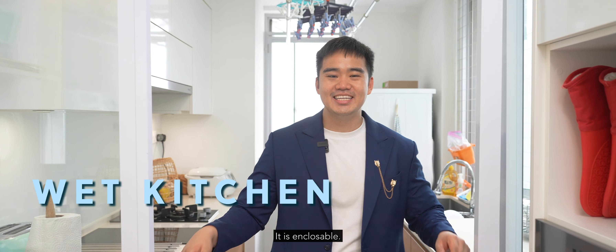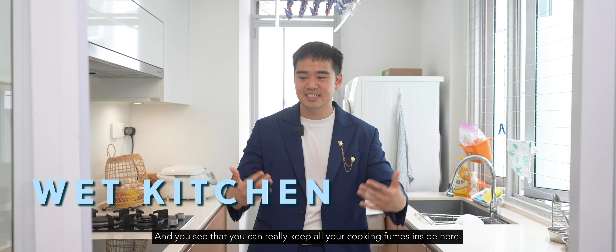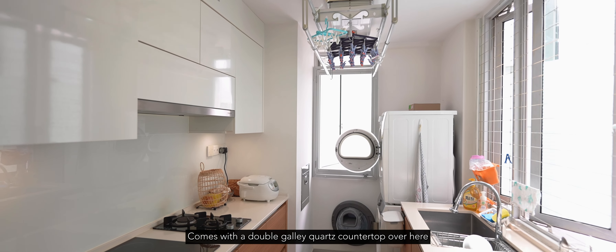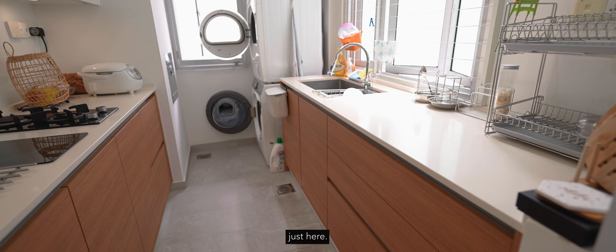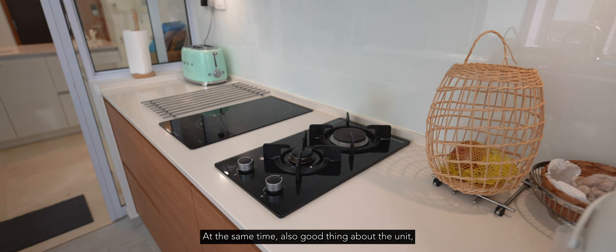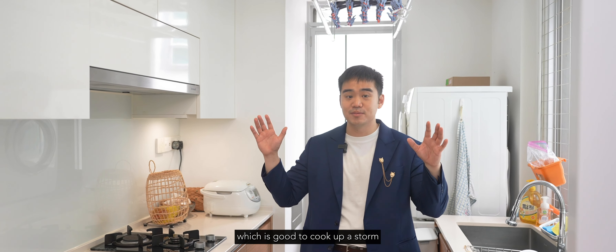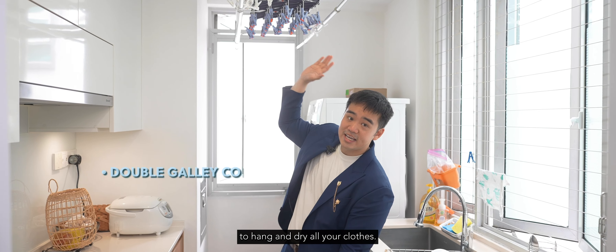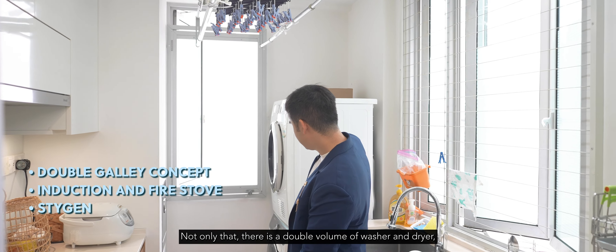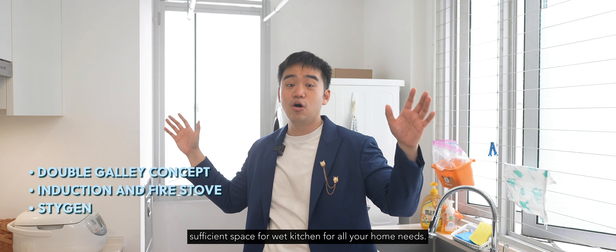Welcome to the wet kitchen — it is fully encloseable so you can contain all your cooking smells inside. It features a double-galley quartz countertop with generous prep space and a sink. The unit comes with both an induction and a gas stove. There's also a stygen rack at the top for hanging and drying clothes, plus a double washer and dryer — sufficient space for all your home needs.